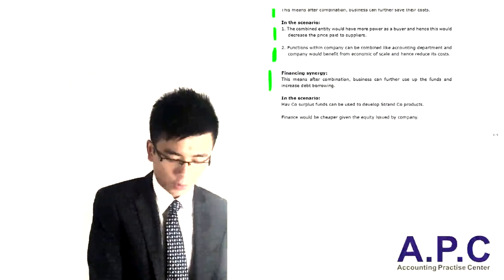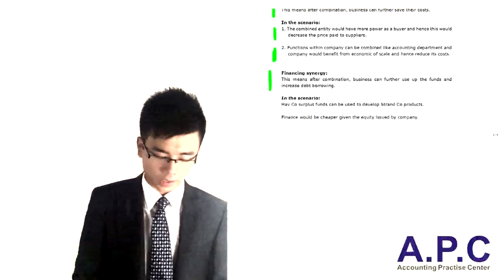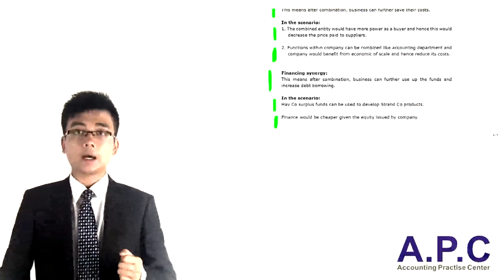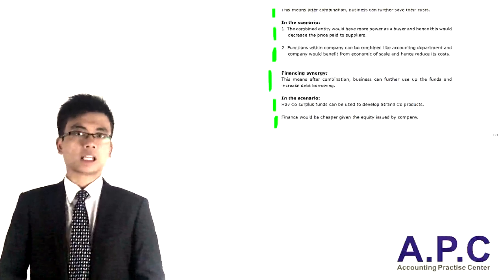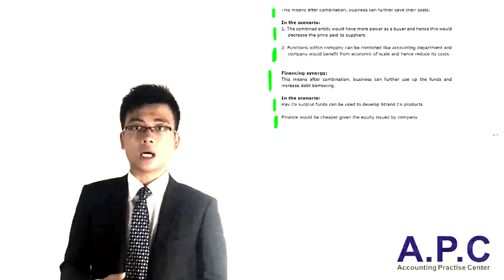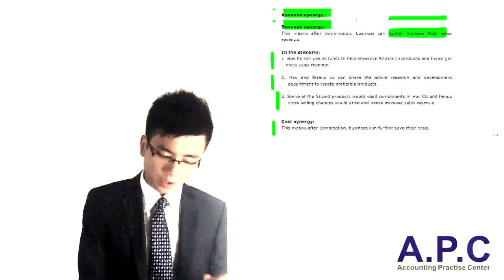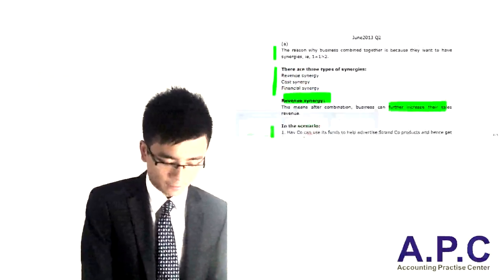Third, financing synergy: after the combination, the business can use up funds and also increase debt borrowing. In the scenario, Hath Company can use the funds to develop Sjand's products, and finance will be cheaper given they have more combined power. We can argue costs down when borrowing money from the bank, and borrow more given the better position after the combination. Those are the points to write out in the exam, and that finishes Part A.